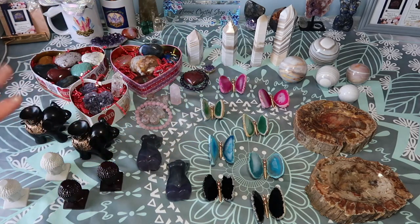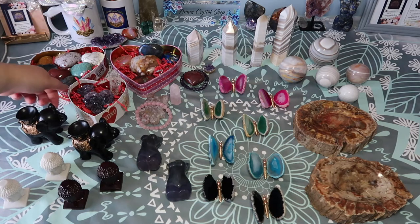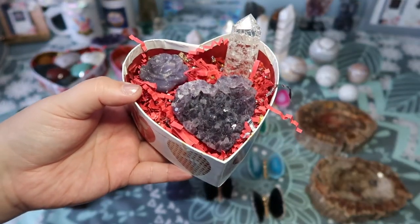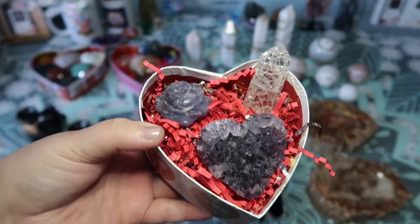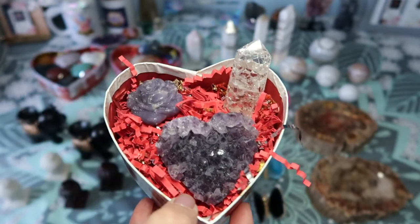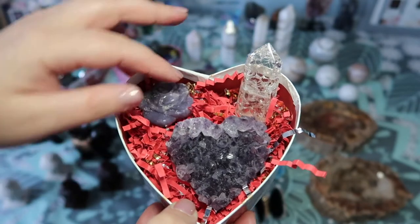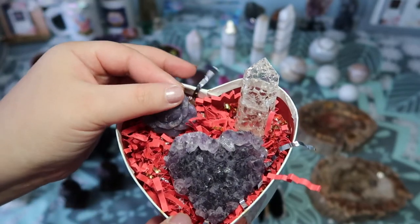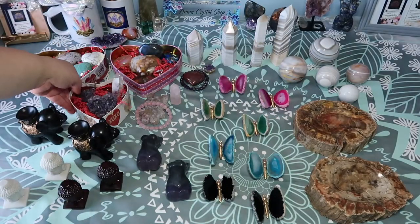I also got a lot more new goodies to show you guys along with the Valentine's Day boxes. Let me start with the boxes. These are usually intuitively selected, but since it's Valentine's Day I tried to be more mindful — I put more hearts, some teddy bear items, and some rose carvings. For the smaller options, I have some amethyst hearts with different towers, some lepidolite roses, and some labradorite roses.